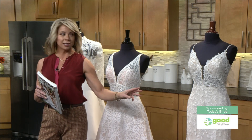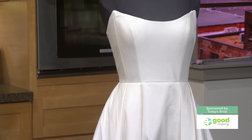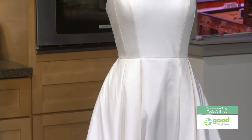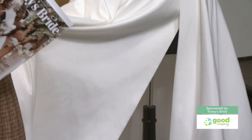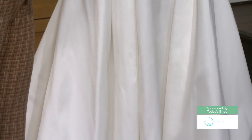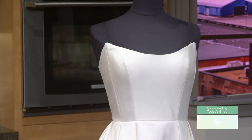And the best for last — strapless is coming back, but in a modern way. This is called the Dulce from Jenny Yu, from Mali. This is a perfect marriage of an ongoing trend of simplistic, clean lines. And strapless is back. What I love about this gown is it has a great slit to keep you cool in summer weddings. This is what you will see even in home decor — the scoop neck. We're going for modesty, class, and elegance.